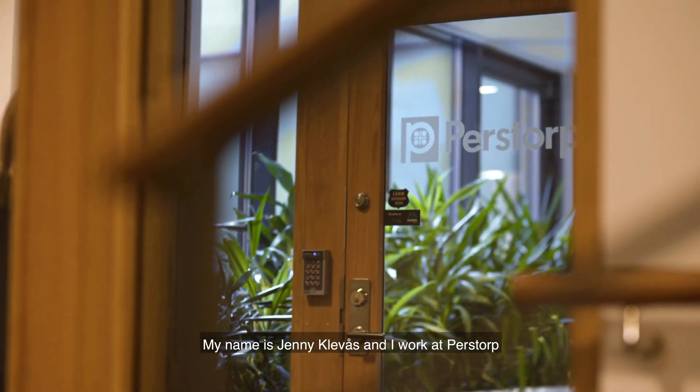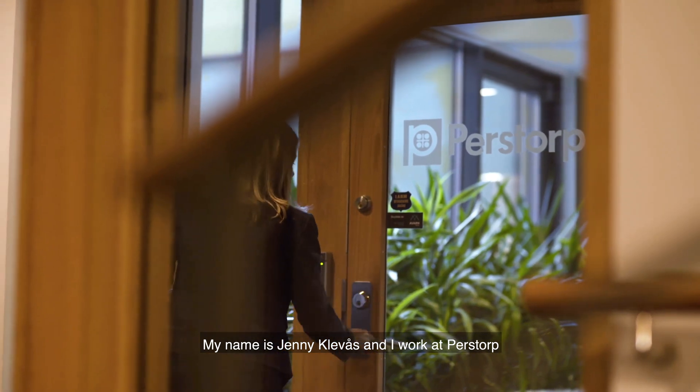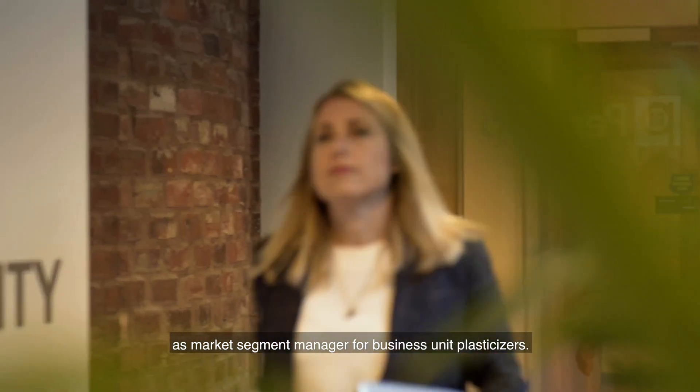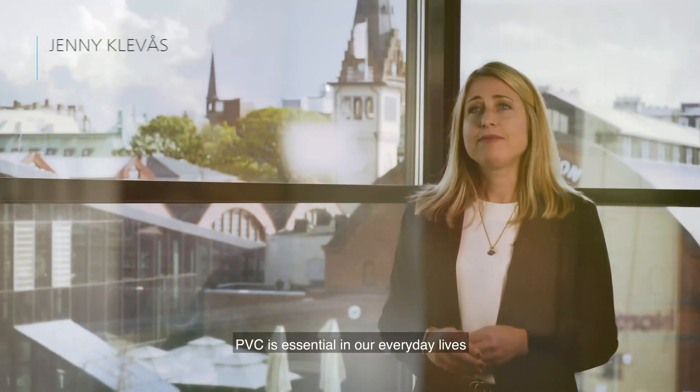My name is Jenny Kleavås and I work at Perstorp as market segment manager for business unit plasticizers. PVC is essential in our everyday lives and is one of the most commonly produced plastics in the world.